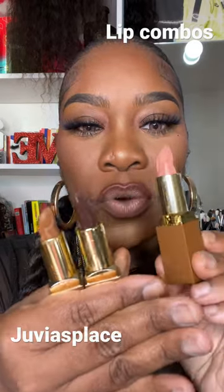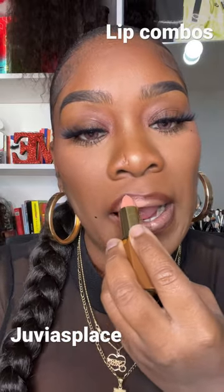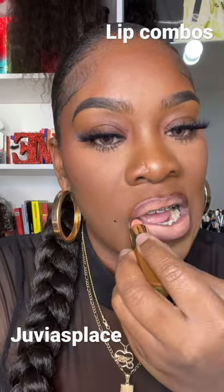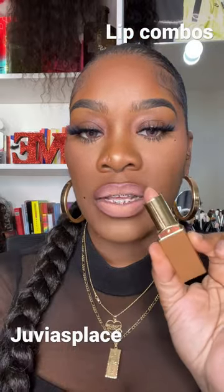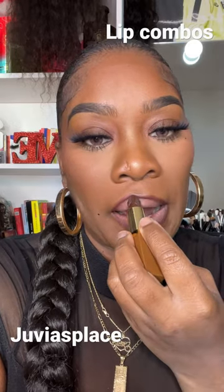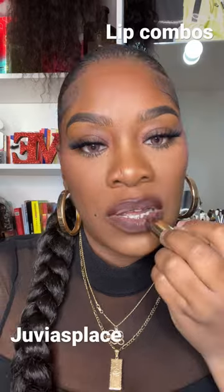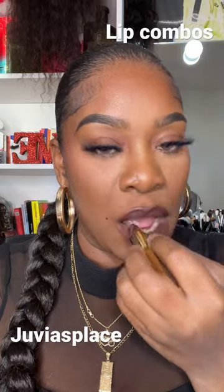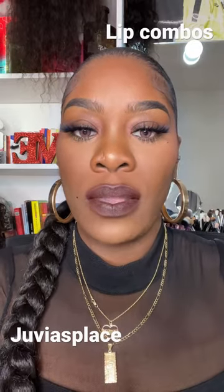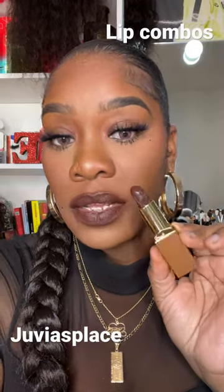So here's the three shades. I'm going to go on with this one first, which again is Nubian Scent. That is Nubian Scent. Let's go in with Sheba. That is Sheba.